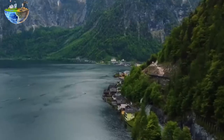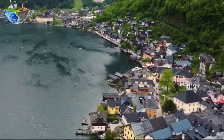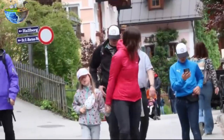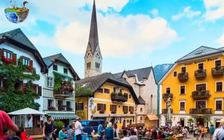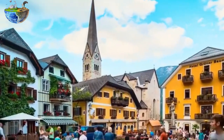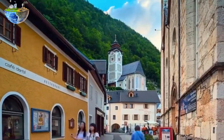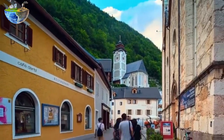Thanks to its beauty, this town has hosted more than 1 million tourists every year. They come not only to enjoy its beauty and rich history, but because Hallstatt is also said to have inspired the famous Disney film entitled Frozen.